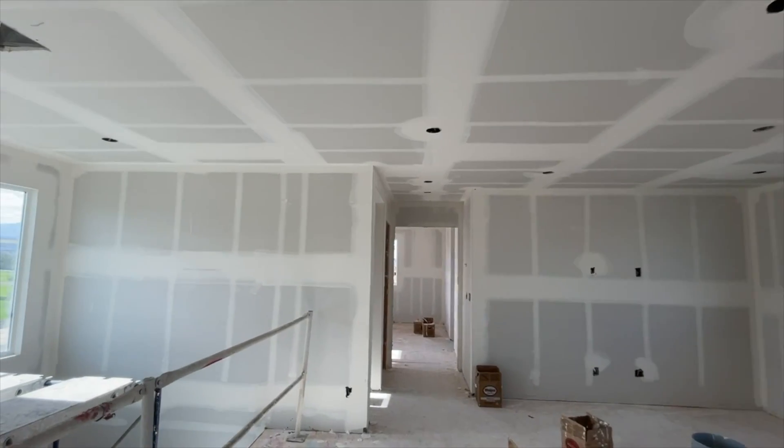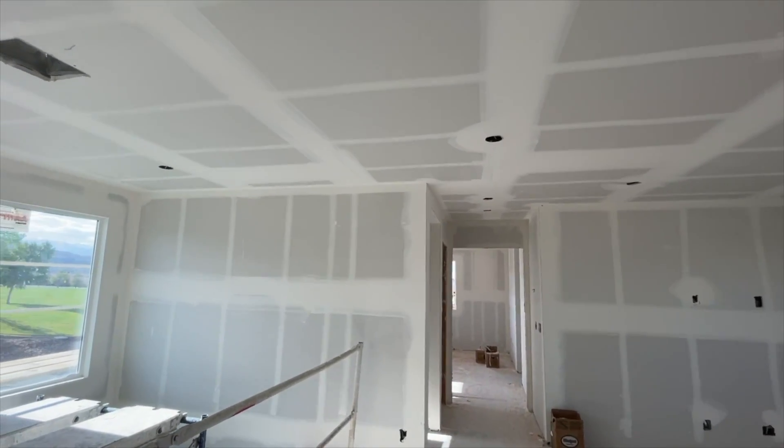Let me know what you guys think about this home. I'm looking forward to hearing from you. If you're looking to purchase a home here in Las Vegas, I'm your expert for new homes and resale homes — I'll be glad to help you out. My information is down there. See you guys in the next video.